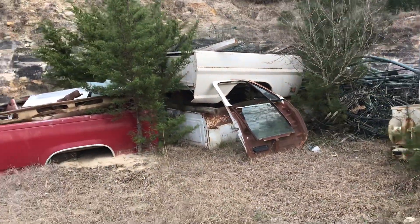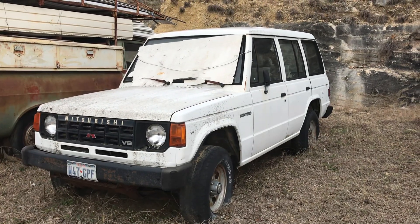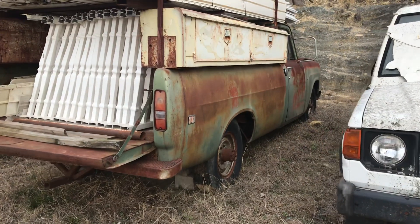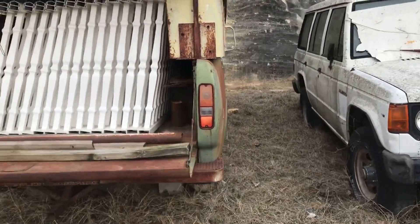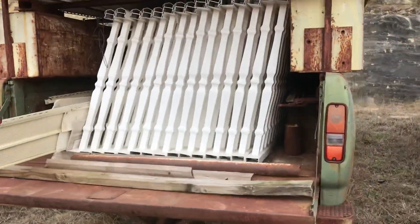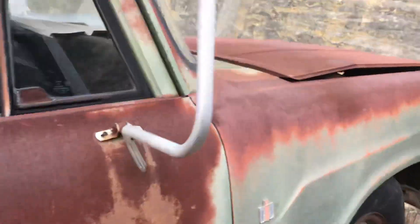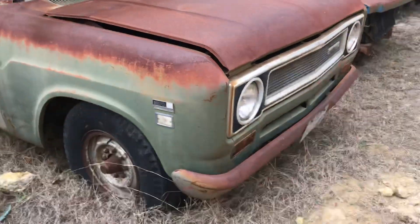There's some more truck beds. There's a little Mitsubishi Montero. There's a Dodge pickup — three-quarter ton, long bed. And that might be an International. It's called the 210 series, so that was a three-quarter ton.